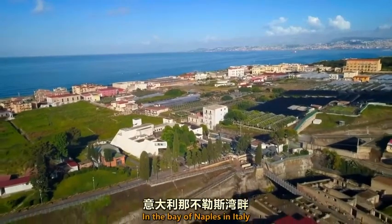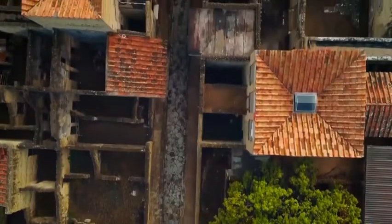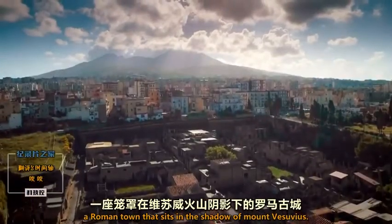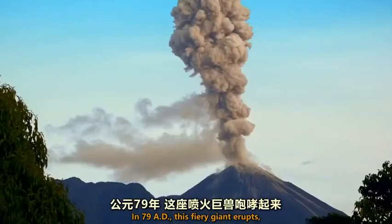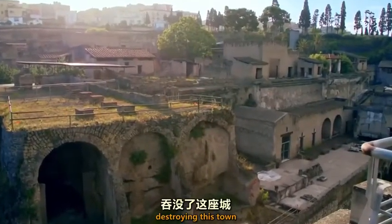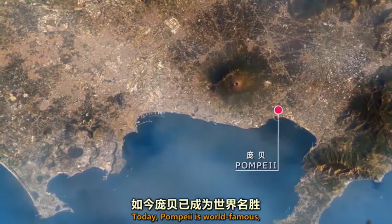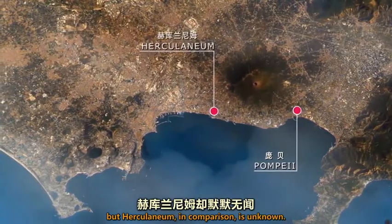In the Bay of Naples in Italy lies a buried ancient wonder: Herculaneum, a Roman town that sits in the shadow of Mount Vesuvius. In 79 AD, this fiery giant erupts, destroying this town and its neighbor Pompeii. Today, Pompeii is world famous, but Herculaneum in comparison is unknown.